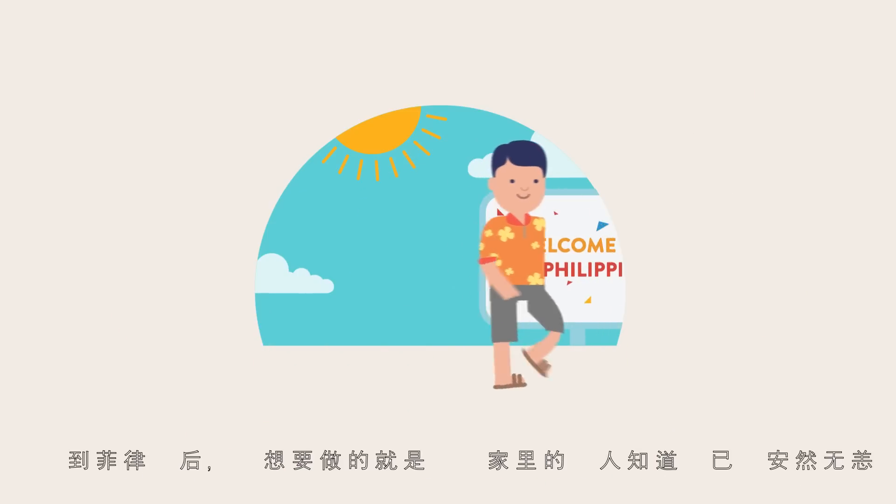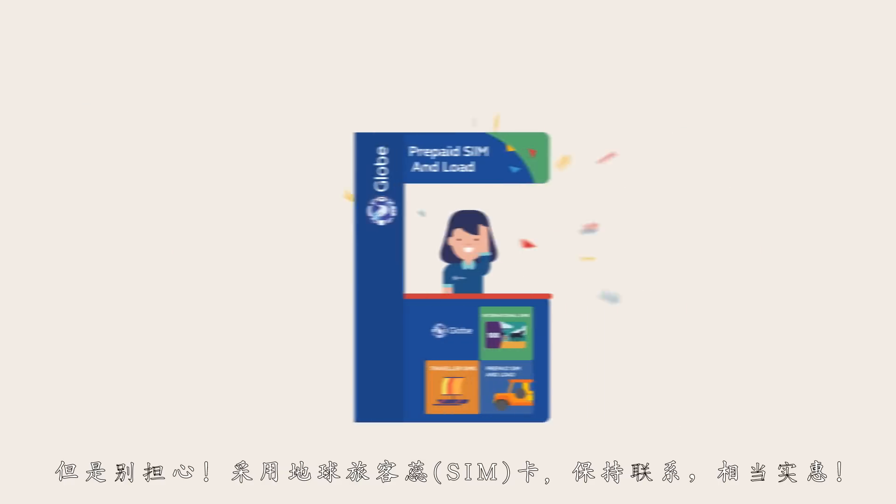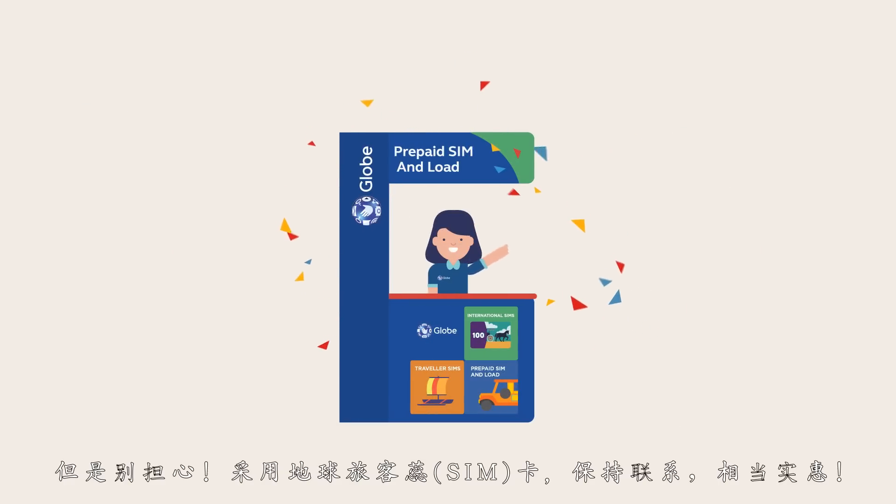When you arrive in the Philippines, all you want to do is let your loved ones back home know you're safe and sound. But don't worry! With a Globe Traveler Sim, staying connected is now affordable.